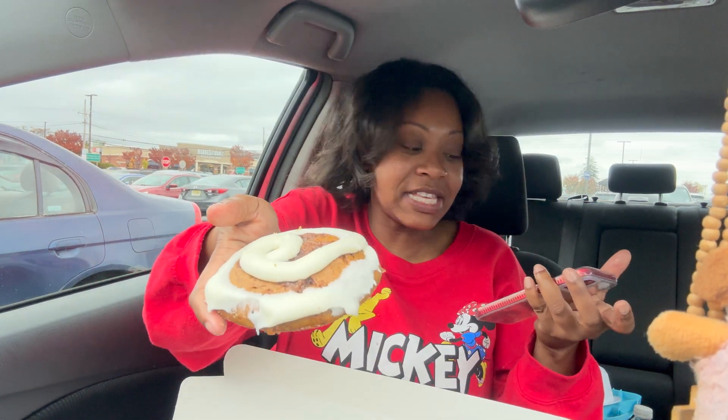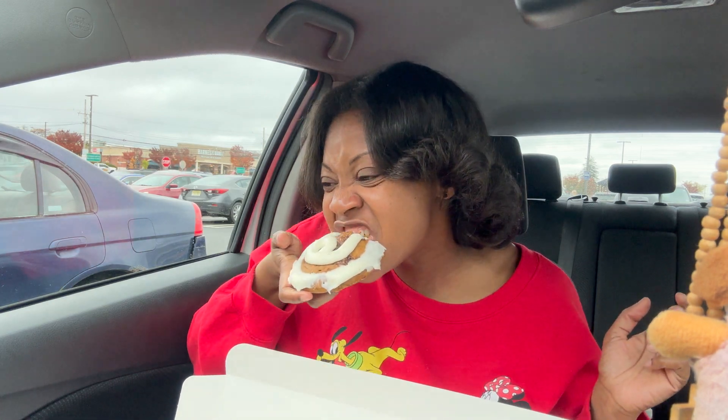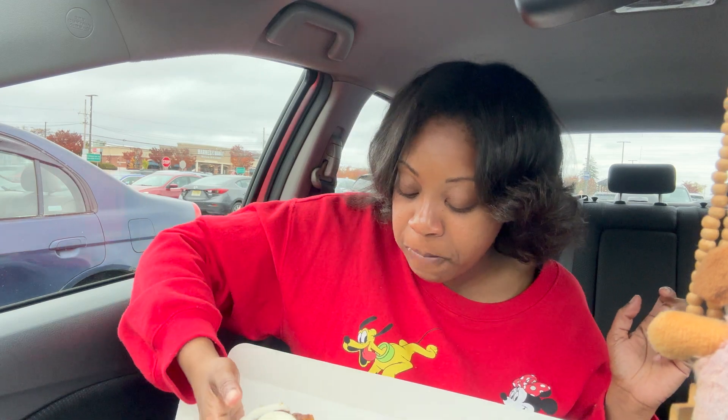The next cookie we have is the Pumpkin Roll — a pumpkin cookie with a blend of autumn spices, topped with a spiral vanilla cream cheese frosting. It's warm and I am excited to try this one. It smells good; it reminds me of Cinnabon. That's good — very good. Can't go wrong with pumpkin. This frosting is delicious. On a scale of 1 through 10, I'm gonna give that a 10.